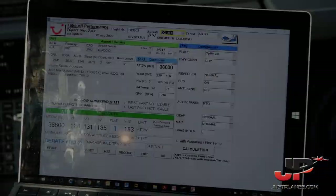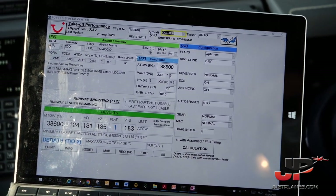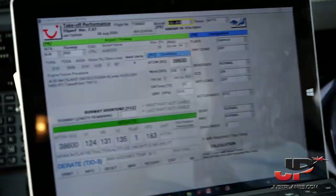Let's go. 27 degrees. Flap 1-0-6, all normal. V1 124, VR 131, V2 135. Flaps 1. VFS 183. ENFRA 1000, straight ahead. Take-off 3, 36 degrees, 84.8. Check.